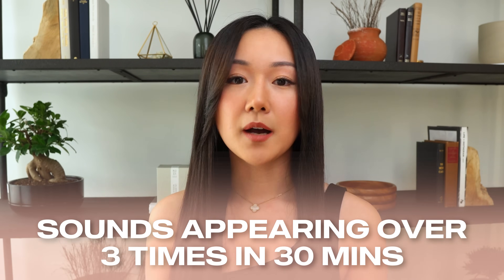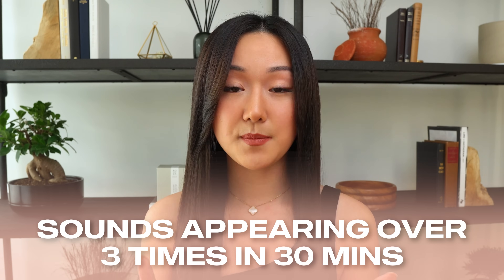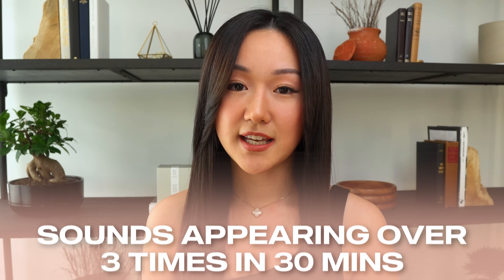The second easier way to identify whether something is trending — and this applies to both TikTok and the Instagram Reels explore page — is within a 30-minute timeframe. If you're browsing the explore page or your For You page and you notice a sound popping up more than three times within 30 minutes, that's a pretty good indication that it's about to trend or is already trending.